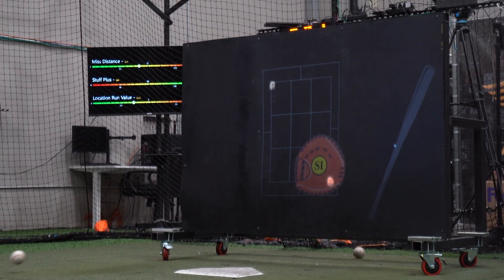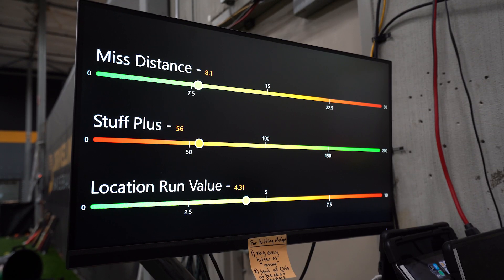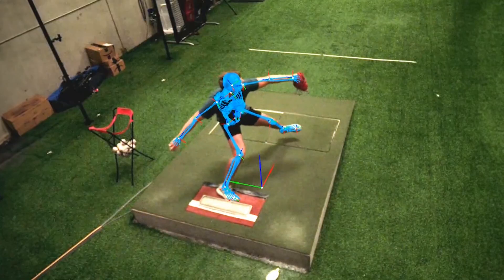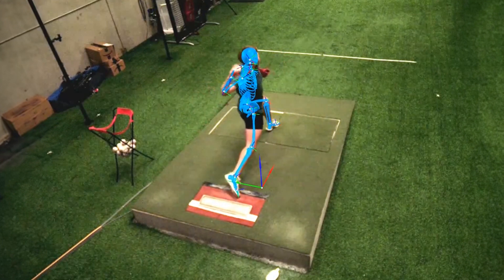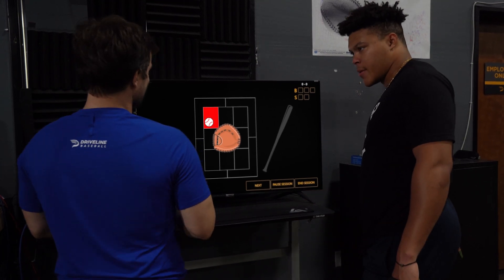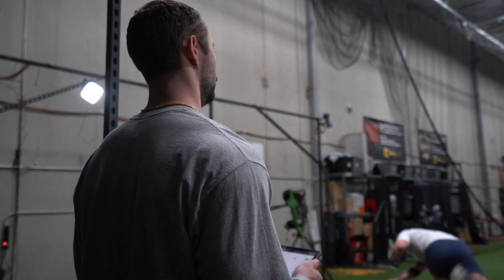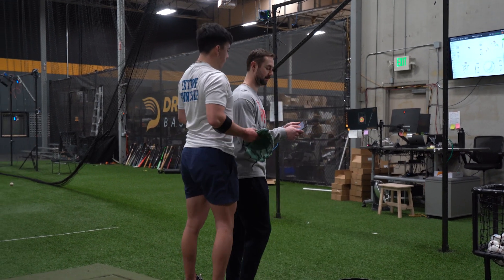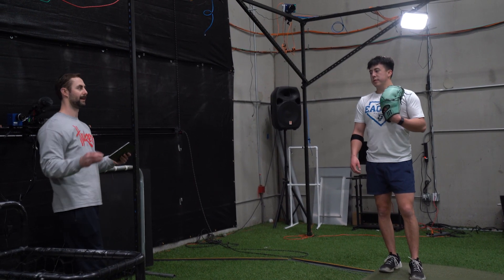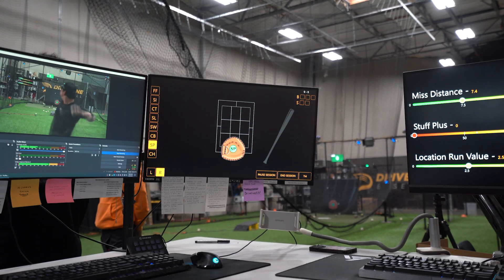By combining the data from the intended zones tracker with Driveline's biomechanics motion capture lab, we'll finally be able to answer questions like: what effect does one's balance or mechanics have on command? Now we're measuring exactly how far the pitch missed by, on a pitch-by-pitch basis. Those measurements allow us to really see if we're actually improving. And when every time you're on the mound you're being measured and incentivized to execute your pitches, it definitely brings a heightened level of focus to training.